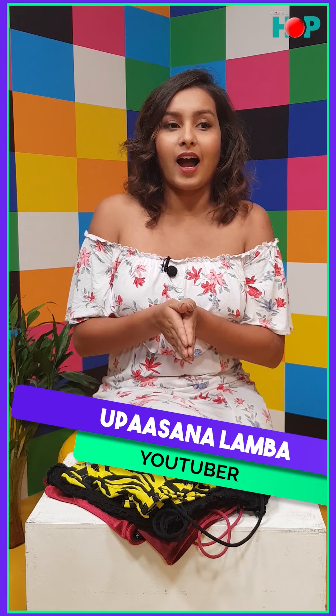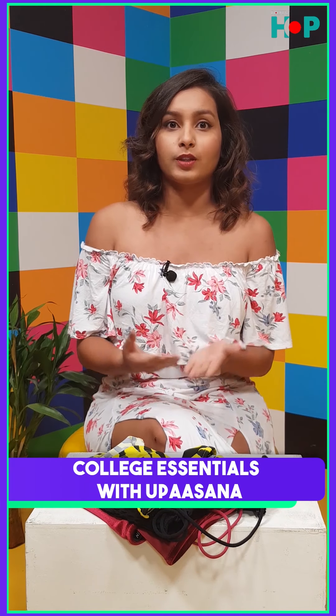Hi guys, I'm Upasna and welcome to Thursday Hauls. I'm going to share a little bit about myself. I am a fashion and lifestyle beauty related YouTuber. I make videos about all of that and today I'm going to share all the college essentials with you guys.